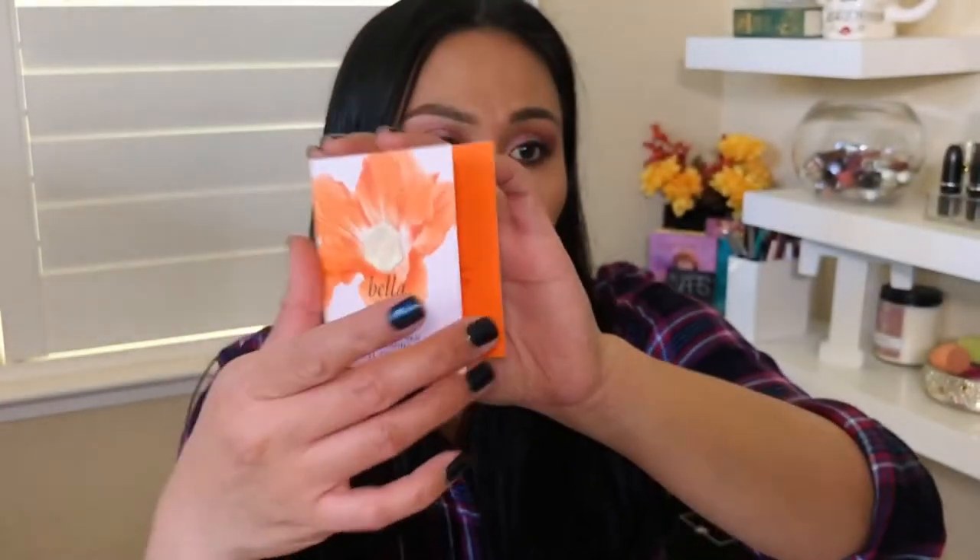Perfume is not cheap when you buy a full-size bottle, so Scentbird is a great way to try before you buy. You can select the perfume you want each month, or ask Scentbird to send you their scent of the month — kind of like a 'surprise me' option. Going into the Scentbird bag, I got a Vince Camuto sample size perfume.